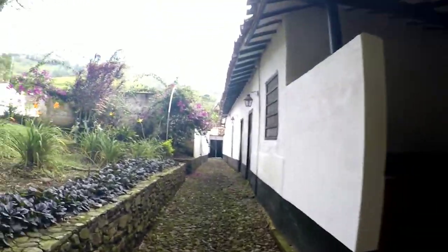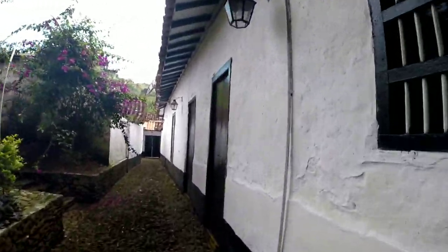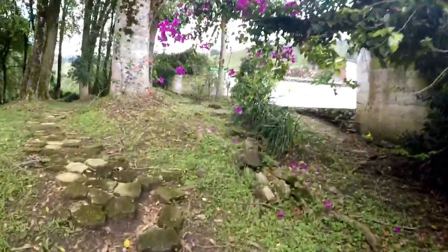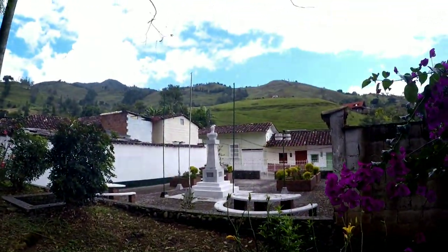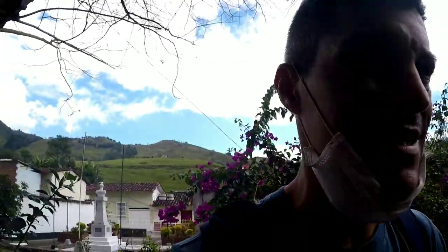El general de división. Let's see over here — what do we have over here? There's a monument to José María Córdoba. It's very quiet — este lugar es tan calmado, tan callado.